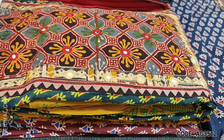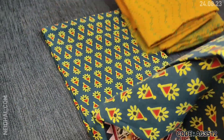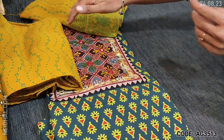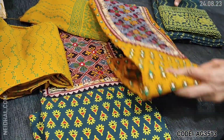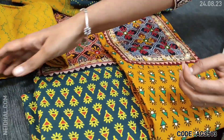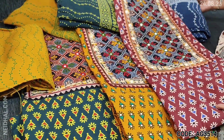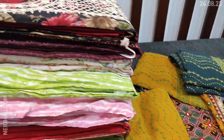Beautiful print with very attractive color combinations. The next color is bottle green with mehendi yellow combination. Third color has mehendi yellow for the top and bottle green for the bottom and dupatta. The fourth is maroon color top with blue combination. Totally four colors are available. You can place your order directly from our website neidel.com.